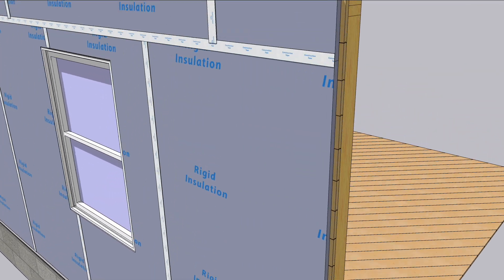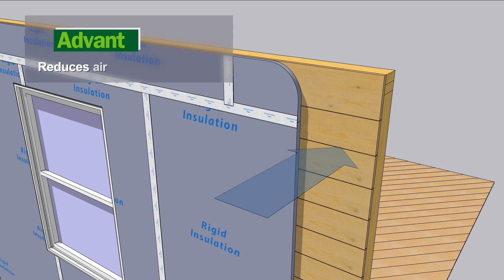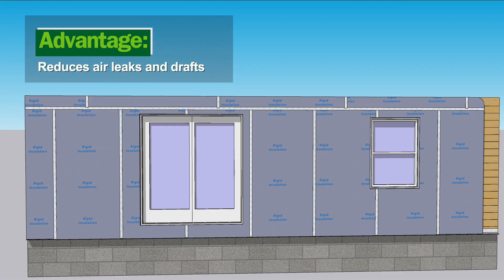Carefully taping and detailing the rigid insulation layer also slows air flow through the walls, significantly reducing drafts and shedding any water that gets behind the siding.